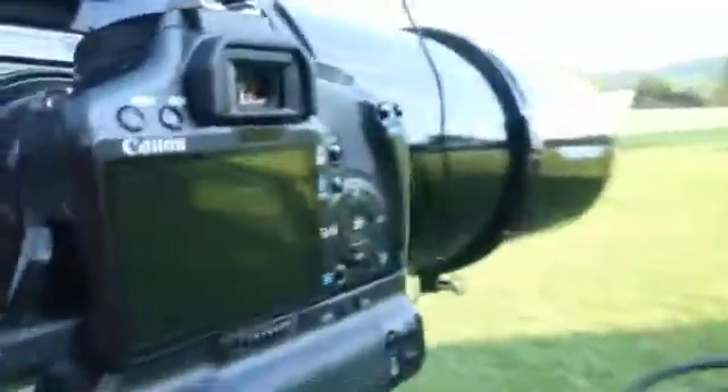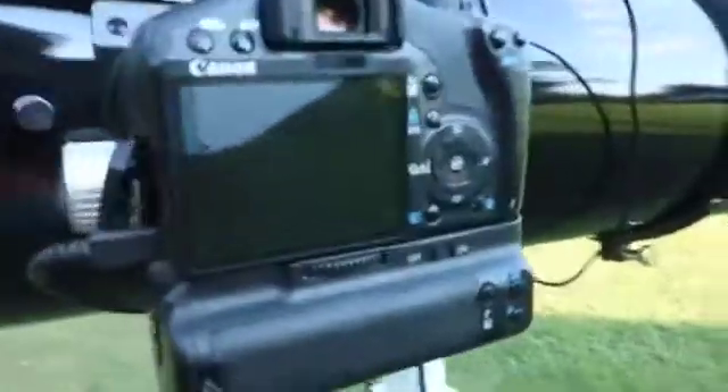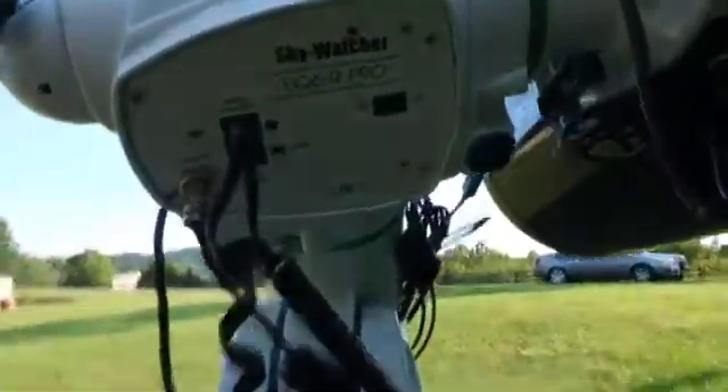We got the Canon XS modified with a little battery pack on it, but it's plugged in so it can charge. We're also going to be using the Sky-Watcher EQ6R Pro with the QHY Polemaster.